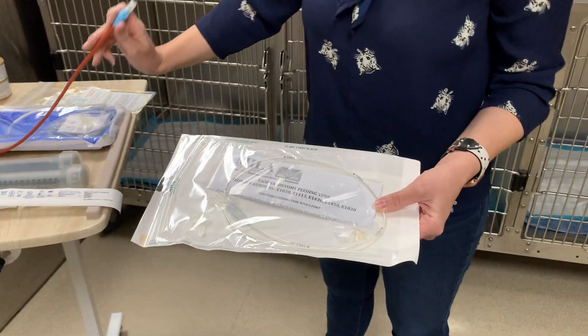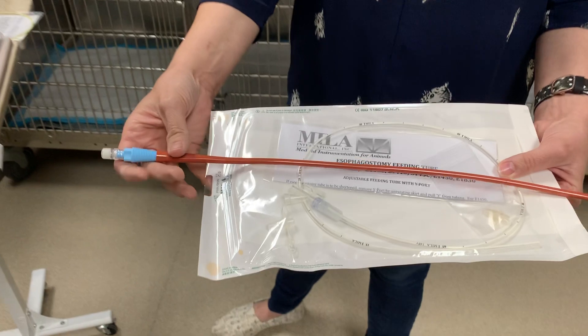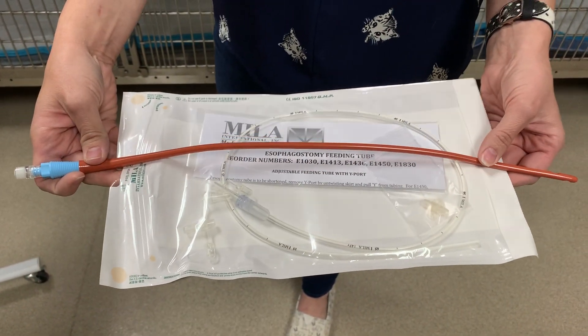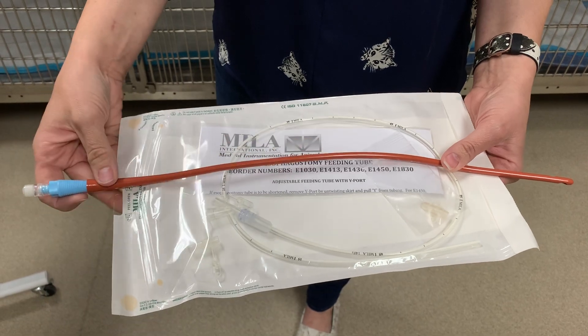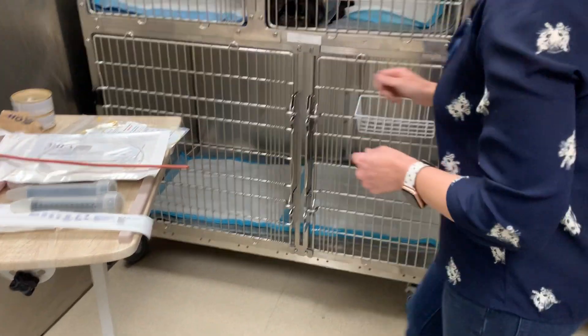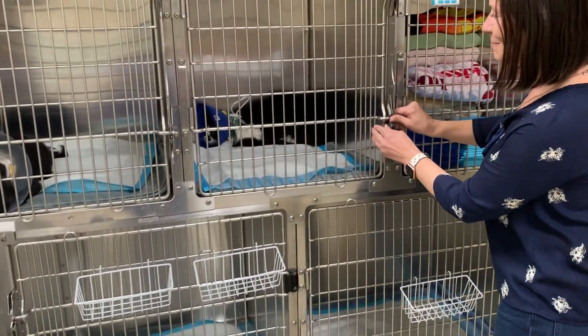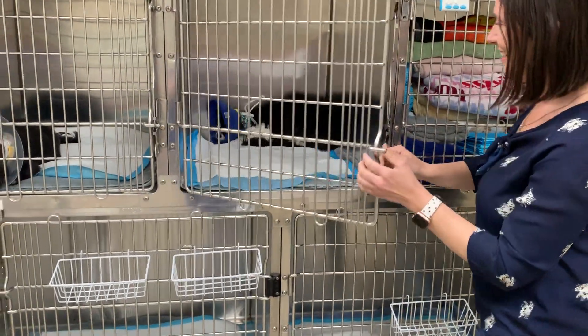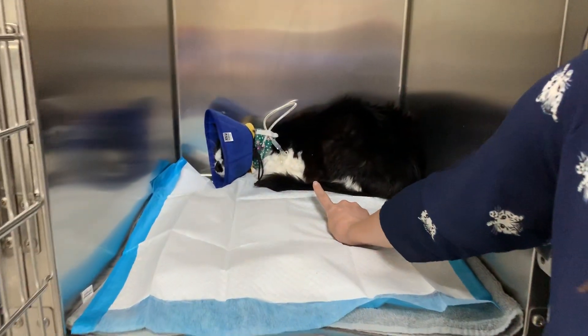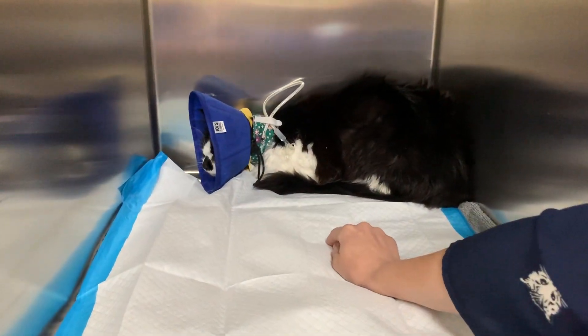The other type of tube that we sometimes use, also as an esophageal feeding tube, is this one — it's just a different type of tubing with a different adapter. Our patient here, who's a little grumpy, is demonstrating this. You can see this tube is secured in the side of the neck and there's a bandage in place.